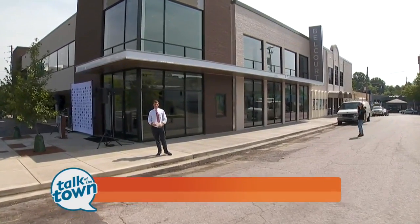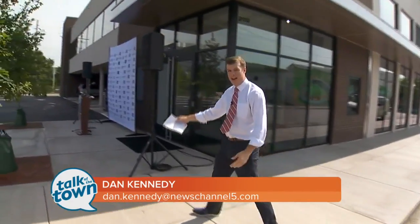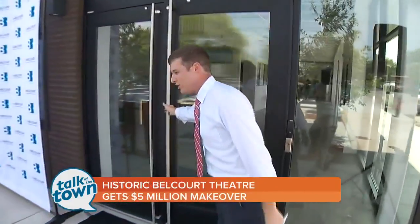Good morning. We're here in Hillsborough Village. You recognize this place? The Belcourt Theater looks a little different. It's reopening today, happening now, after months of being closed for renovations. Belcourt Theater is back open to the public, and I want to show you around.